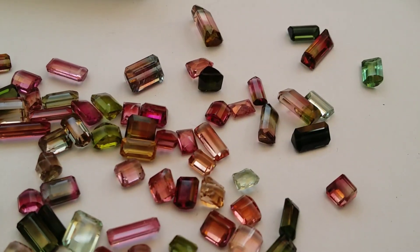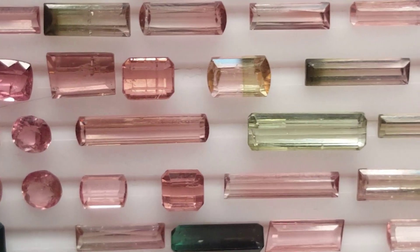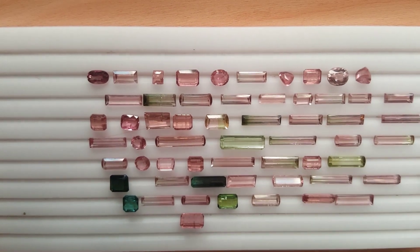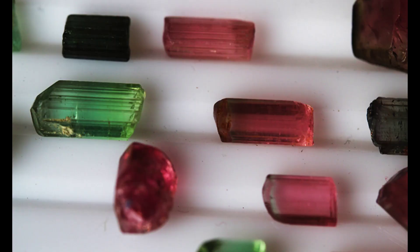Tourmaline is more than just a pretty stone. It's actually a crystalline boron silicate mineral that has elements including aluminum, magnesium, iron, potassium, sodium, and lithium. It's considered a semi-precious stone and a gemstone that comes in many different pretty colors.